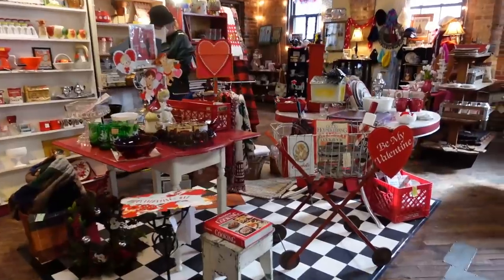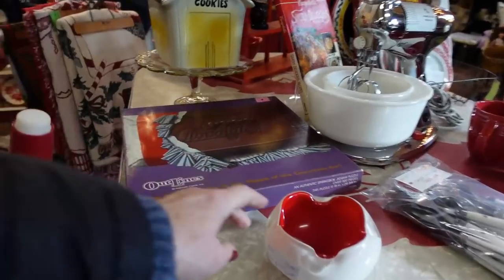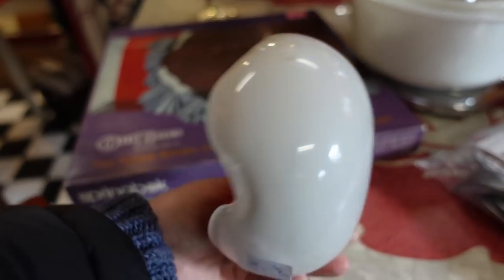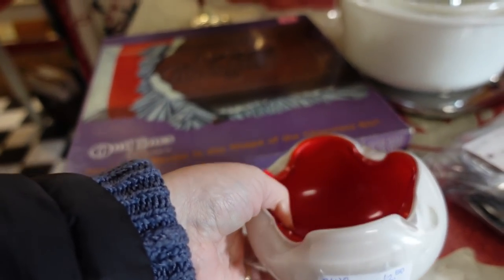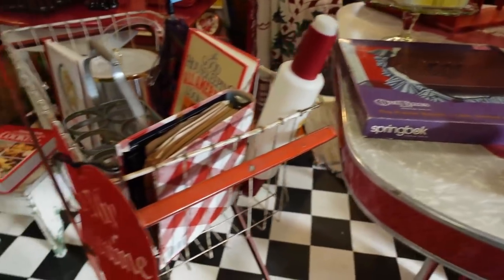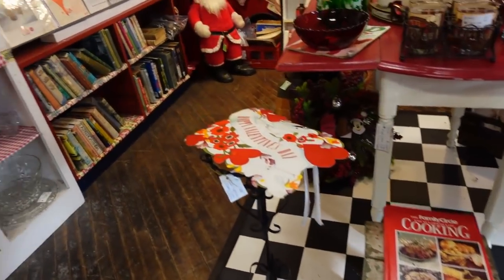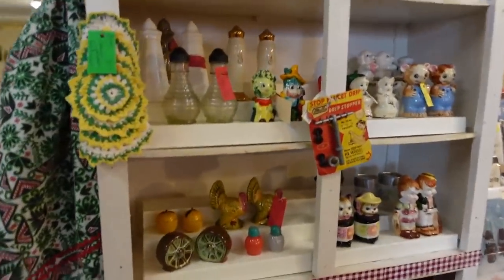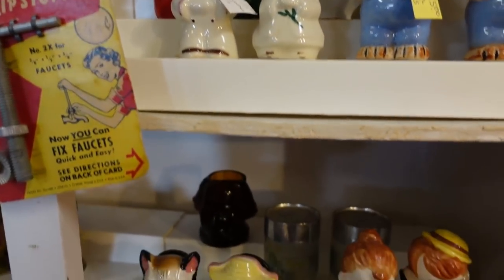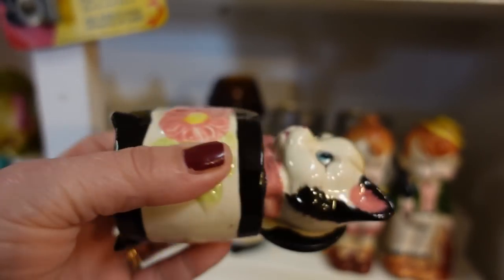Isn't it lovely? It's so nice, we're gonna take a couple. $12.50 — it's cased glass. We've got spooky floors. These are Shawnee, they're $15.